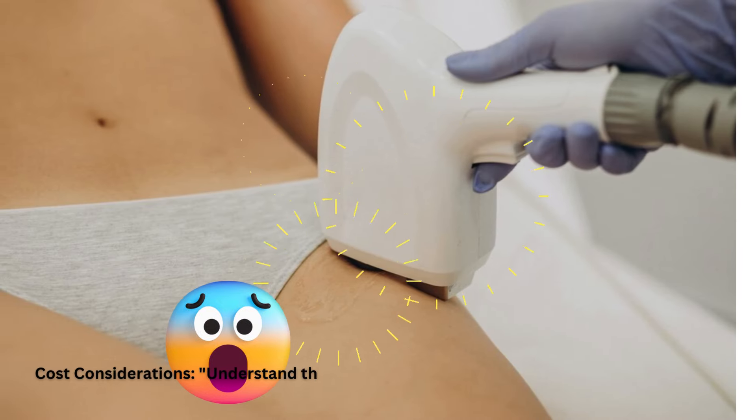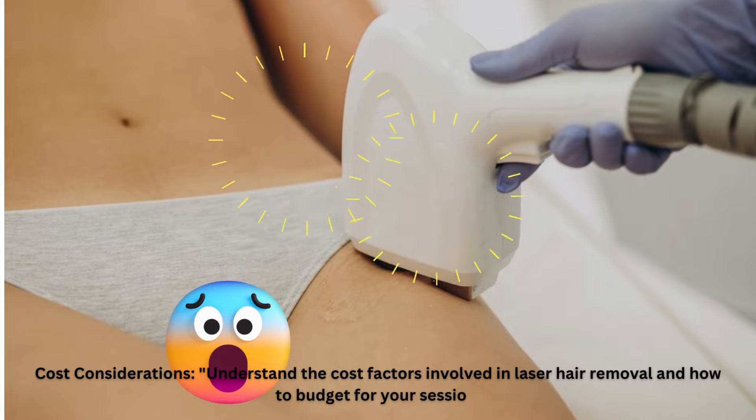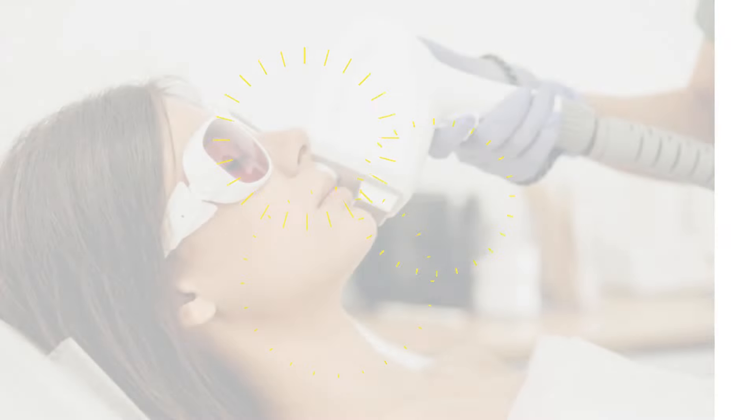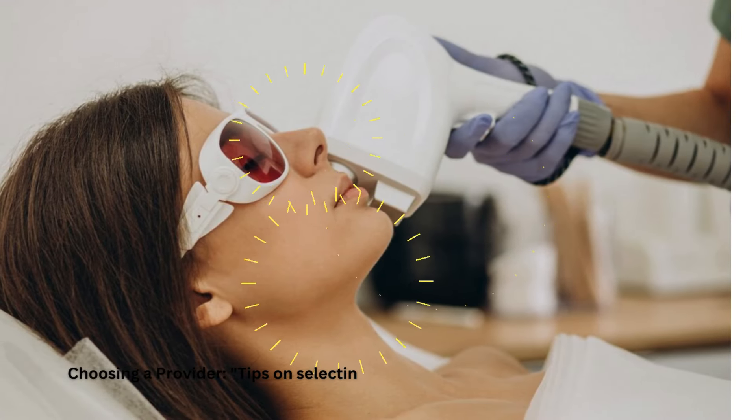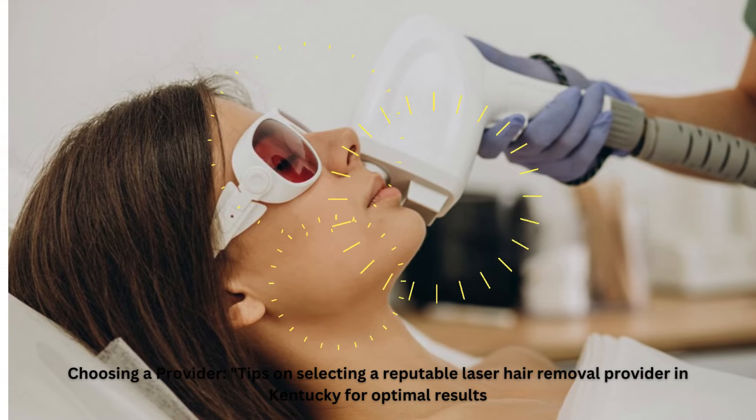Cost Considerations. Understand the cost factors involved in laser hair removal and how to budget for your sessions. Choosing a Provider: tips on selecting a reputable laser hair removal provider in Kentucky for optimal results.